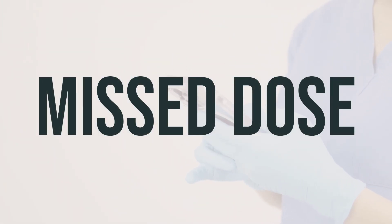If your doctor has prescribed sennosides docusate sodium for you to take regularly and you happen to miss a dose, take it as soon as you remember. However, if it's close to the time for your next dose, skip the missed one and wait for the next scheduled dose. It's important not to take a double dose to make up for the missed one. Stick to the regular dosage schedule as advised by your doctor.